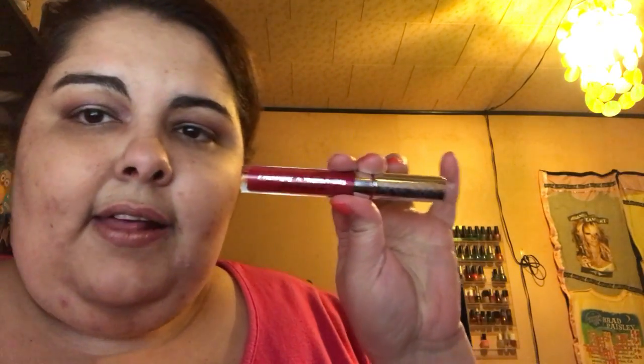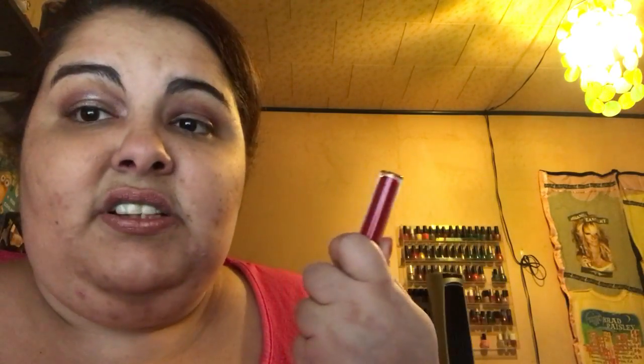Another makeup favorite is Hello Kitty Surprise from ColourPop. I really love this color. I'm not wearing it right now because I'm wearing all pink, but it's been my favorite — I love it hardcore.